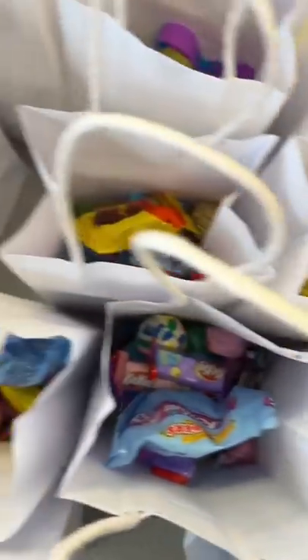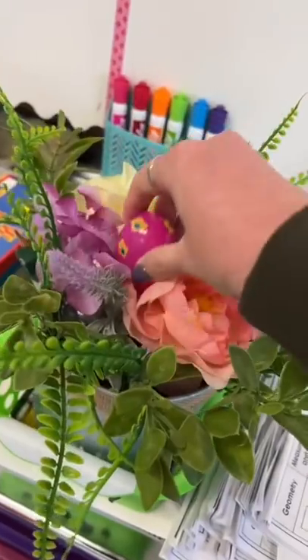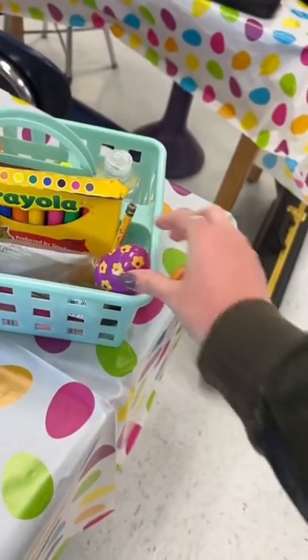I spent pretty much my entire lunch break putting those together and then it was time to hide the easter eggs. I think I did a pretty good job actually. They said they were hidden pretty well.